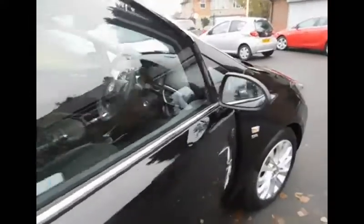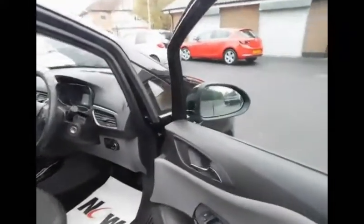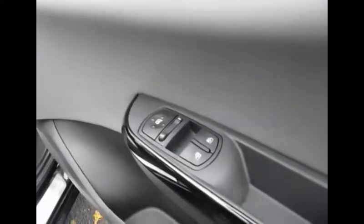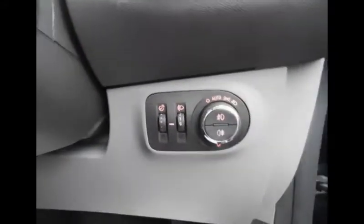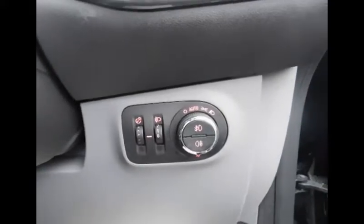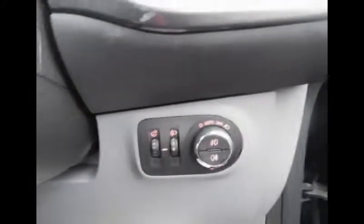Coming into the driver side, we've got electronic controls for our windows as well as the side mirrors. Taking a seat inside, you can see the headlight controls which are automatic, as well as the windscreen washers.